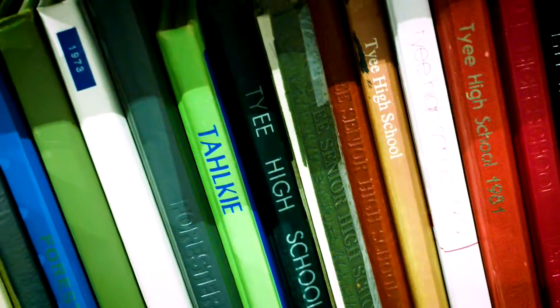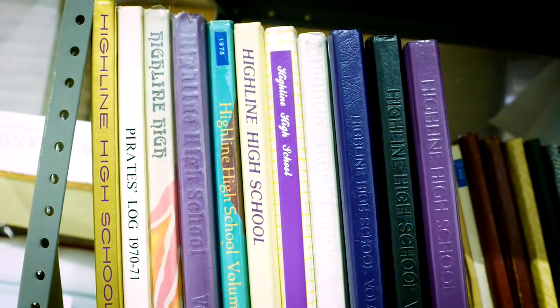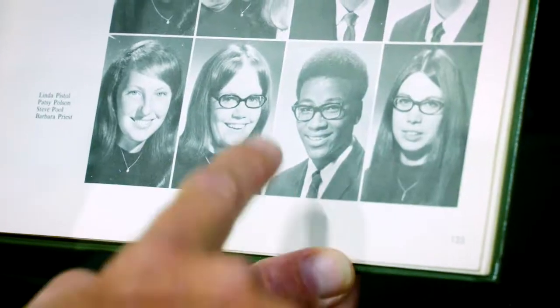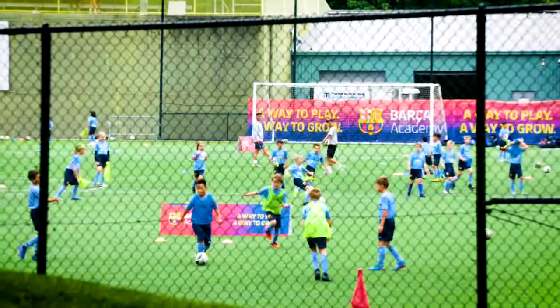You aren't gonna believe what I found the other day. How many yearbooks do you have back here? Well, there are quite a few — everything from the 40s up to the 2000s. This is from Tyee High School. Look at this 1971 picture — is that Steve Pool? Yes it is! He looks great. That's a great picture.